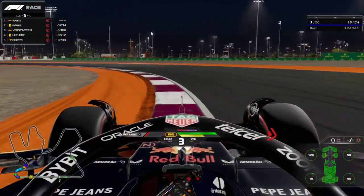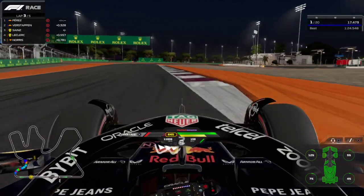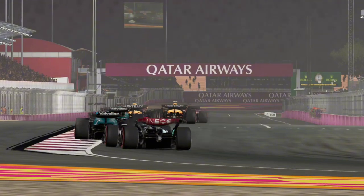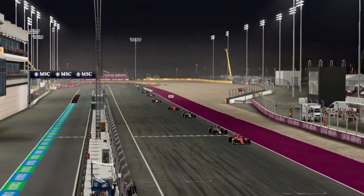Overall, they did a good job, but there's still a lot to do to fix the infinite traction. As I said, I'm a wheel user, and before it wasn't the best to drive, but now it feels much, much better.